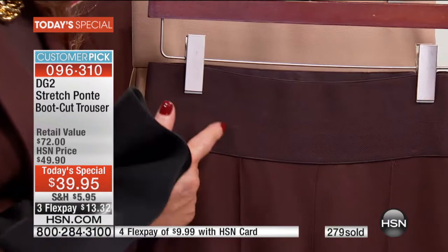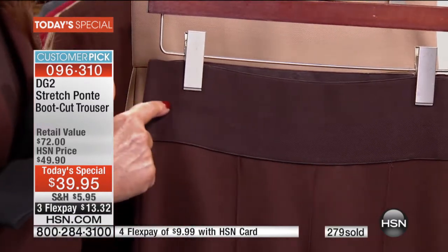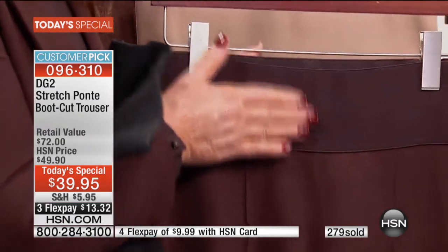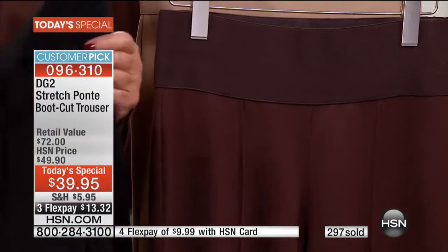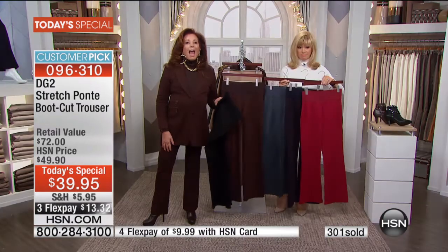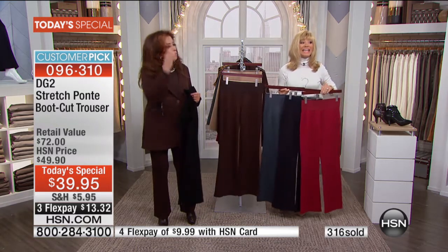It's shading off because of the lighting, but it actually has a herringbone design going through it and a matte velvet surface to it. It is extraordinary — and there was some bloodshed getting this down to $39.